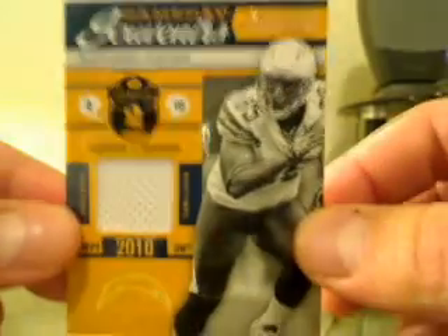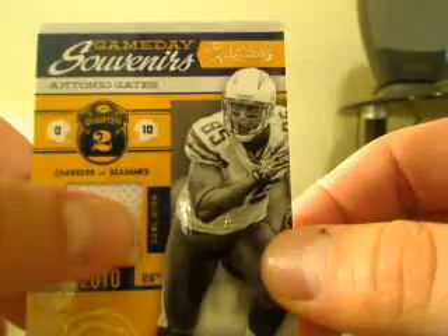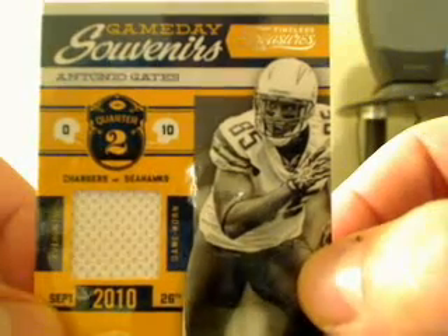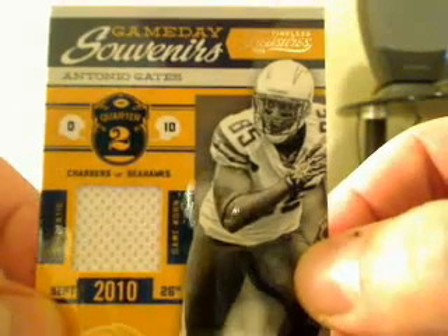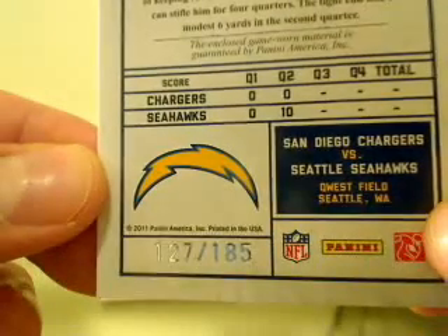Next we have a hit for the Chargers — we got Antonio Gates. It's a game day card with a nice little jersey on there, and that is number 127 of 185.